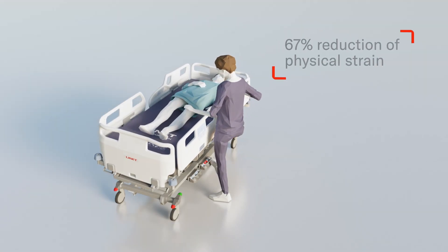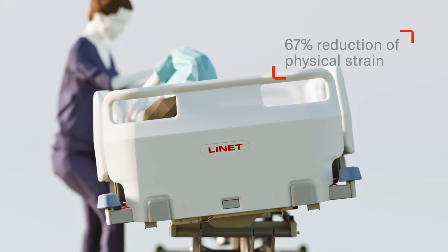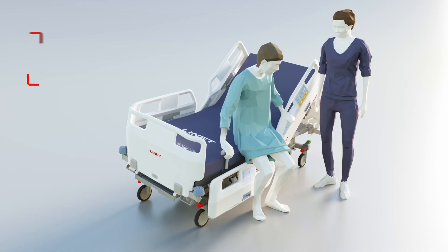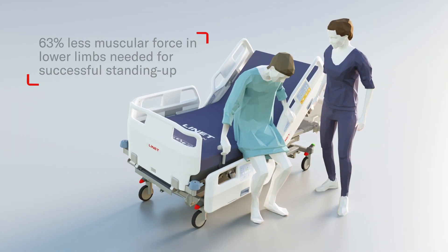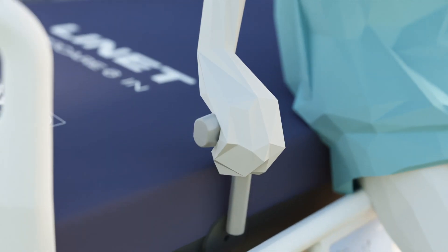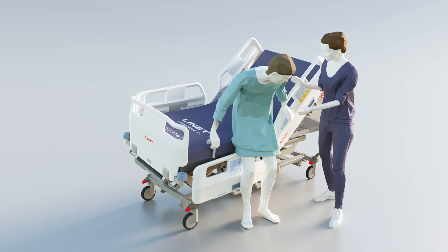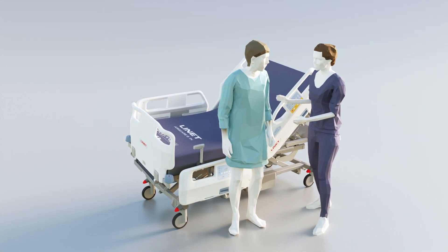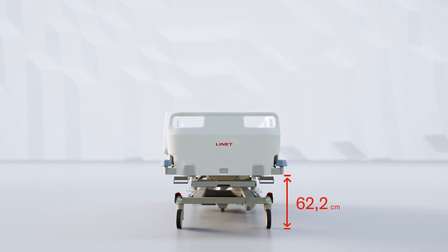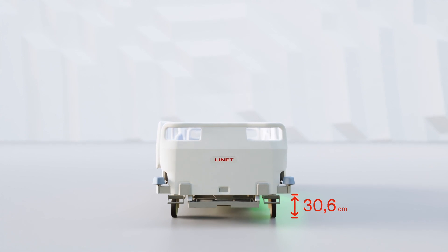Thanks to lateral tilt, turning your patient will be an easy job with low physical strain. Getting up is safer and more ergonomic when the patient is supported by Mobi Lift Handle and Mobi Grips, while adjusting the height of the bed with Mobi Pad. These Mobi controls can help speed up the recovery process. With a low height of 25.5 cm, you can prevent the severity of a patient's fall.